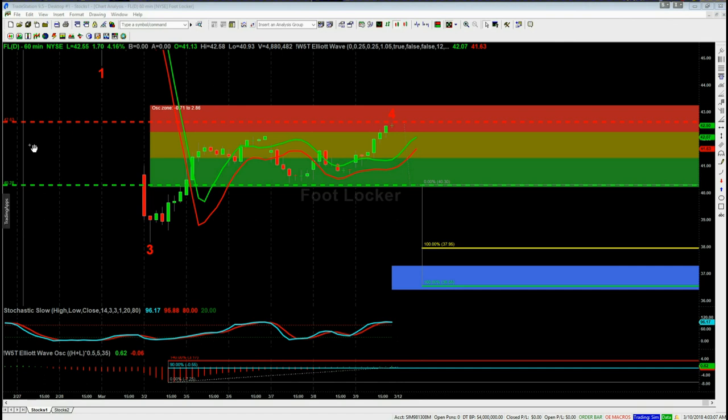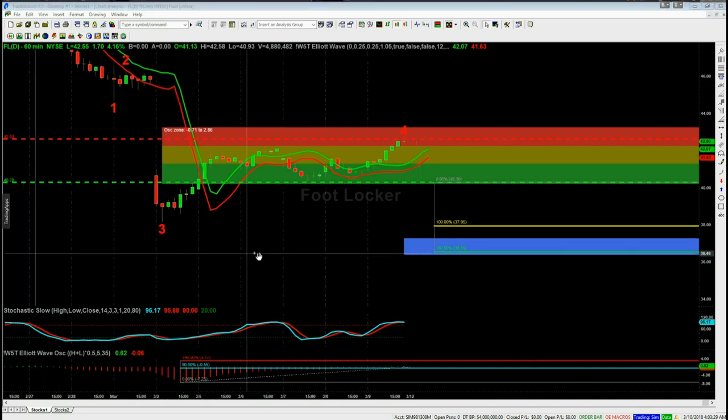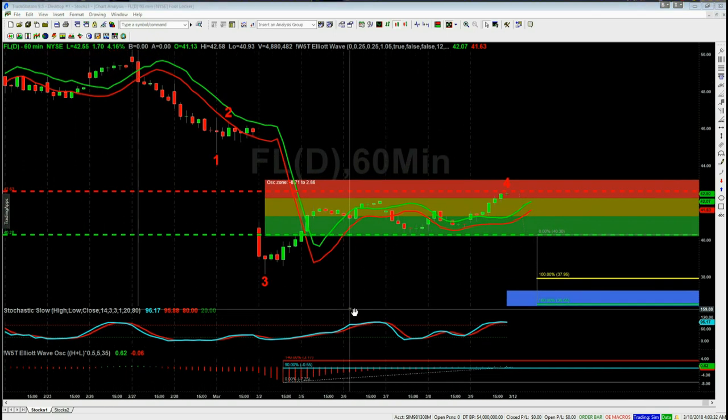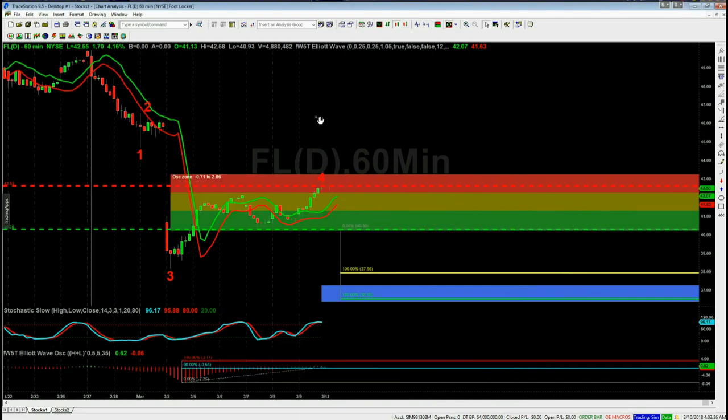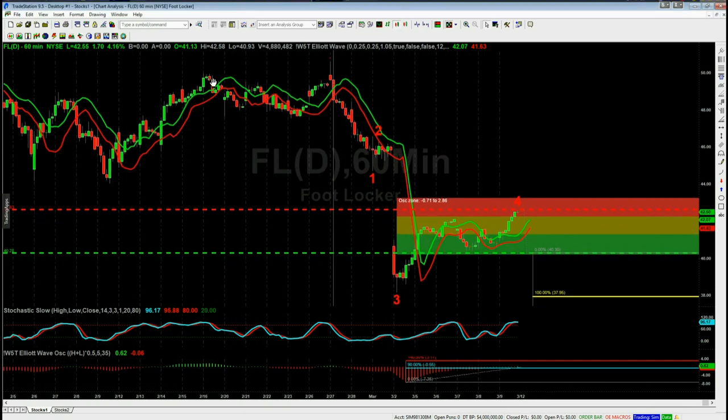I'm already long-term short on this on the weekly time frame. In the last week or so it's pulled back against a gap down on the daily. I'm using the TradeStation version of our Elliott Wave indicator suite — also available for NinjaTrader, ThinkOrSwim, and MultiCharts. Zooming out to confirm the wave count on the 60-minute: we've got a double top after a range-bound period, marking the start of our trend down. We've had wave one, two, three, and the wave four has pulled back into our automated probability zones.